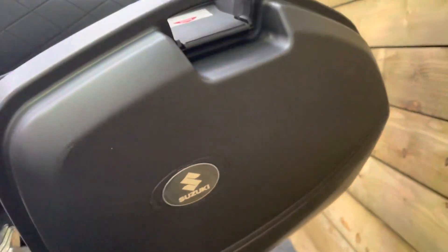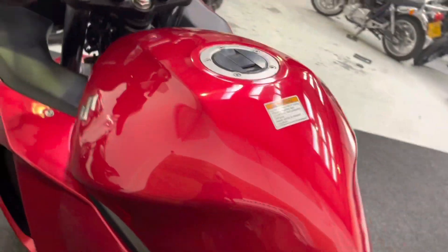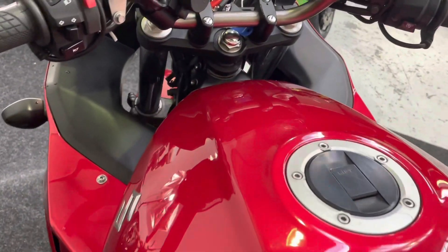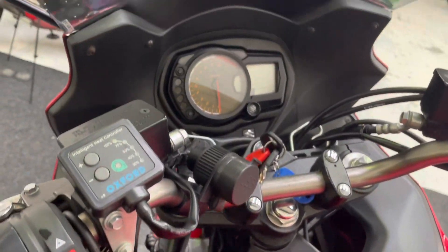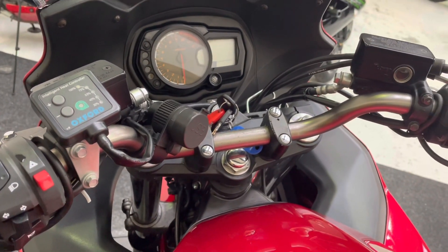No damage on the panniers as you can see there. The petrol tank is in great condition as well — no scratches or dents. Oxford heated grips of course, as well as a USB charging socket.